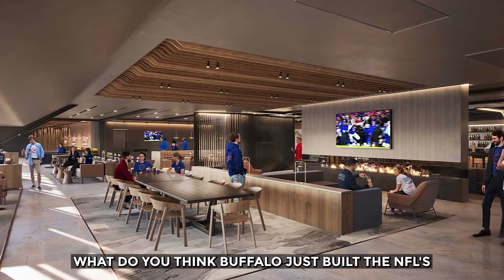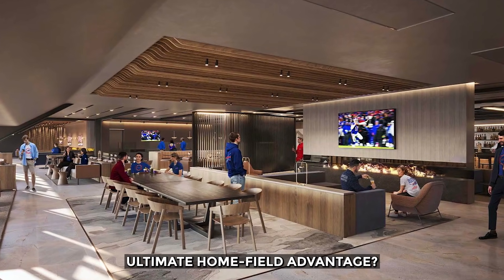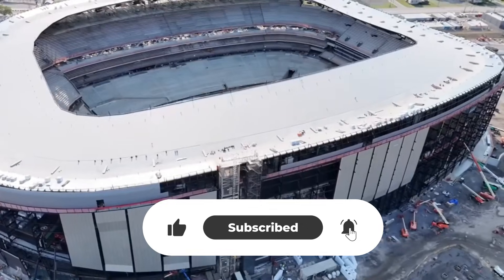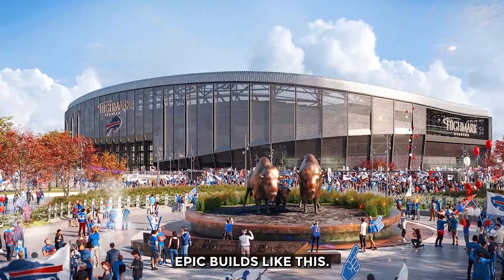What do you think — has Buffalo just built the NFL's ultimate home field advantage? Drop your thoughts below, hit like, subscribe, and turn on notifications for more epic builds like this.